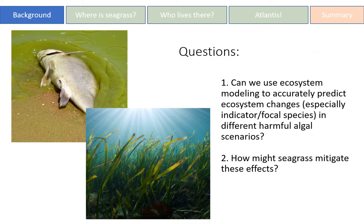The two questions that we seek to answer are: can we use ecosystem modeling to accurately predict ecosystem changes, especially for indicator and focal species, in different harmful algal bloom scenarios? And two, how might seagrass mitigate these effects?